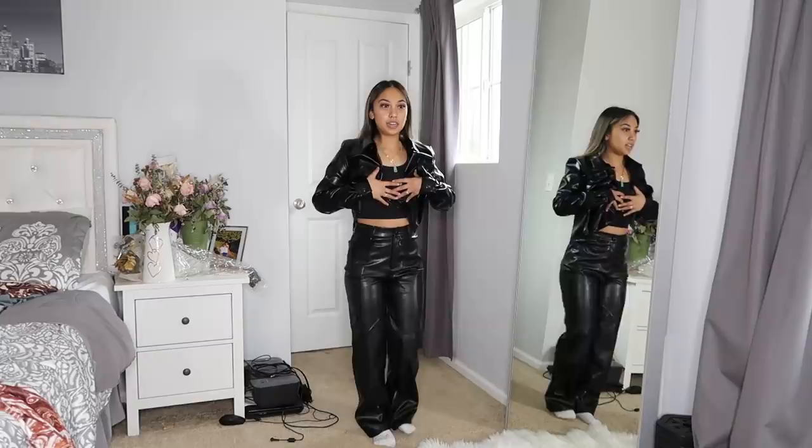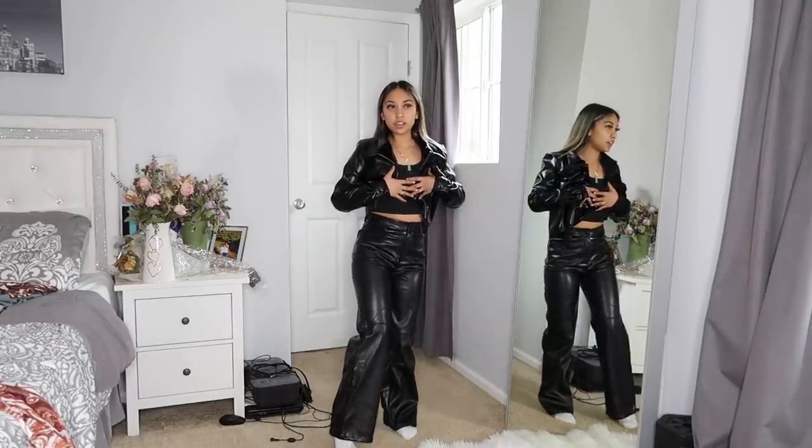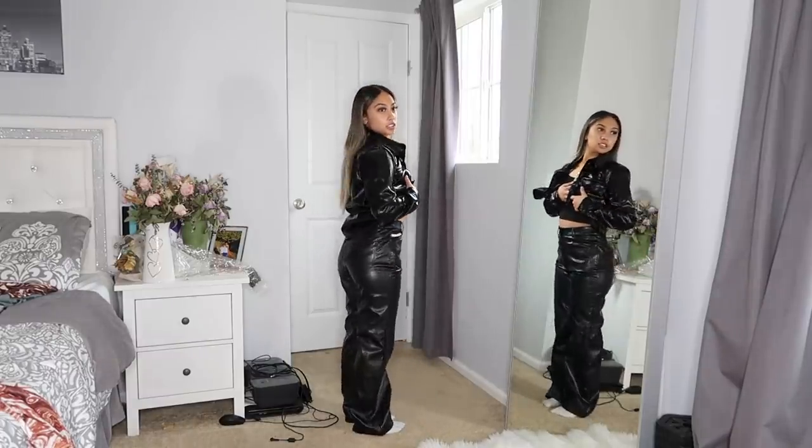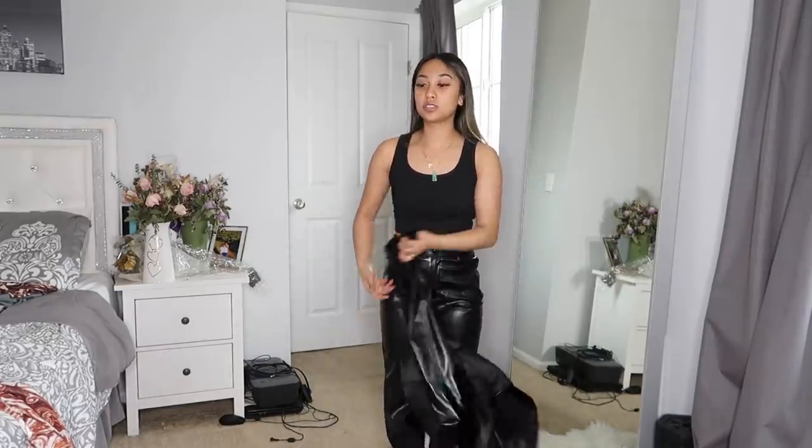These black leather pants actually fit really good. They're a little long but I feel like if you wore little wedges or heels it would look so cute. The waist fits super good and it honestly fits in all the right places. I obviously wouldn't wear both leather pieces together — it looks off — but I've been wanting a pair of black leather pants and I think I've got my black pair now.